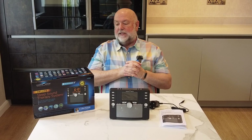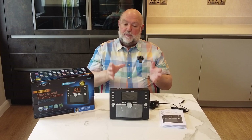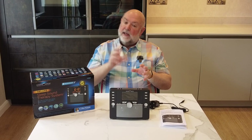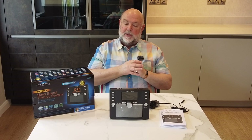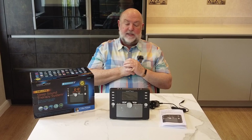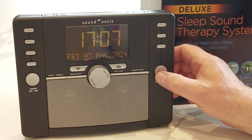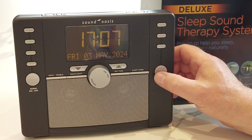So here it is — the S6000 from Sound Oasis. It's a premium price product, but it really has an amazingly good quality sound. I'm going to do a video in a minute and show you some of those sounds. S6000 — it's worth a try. Let's play you some sounds from the Sound Oasis 6000 Deluxe.